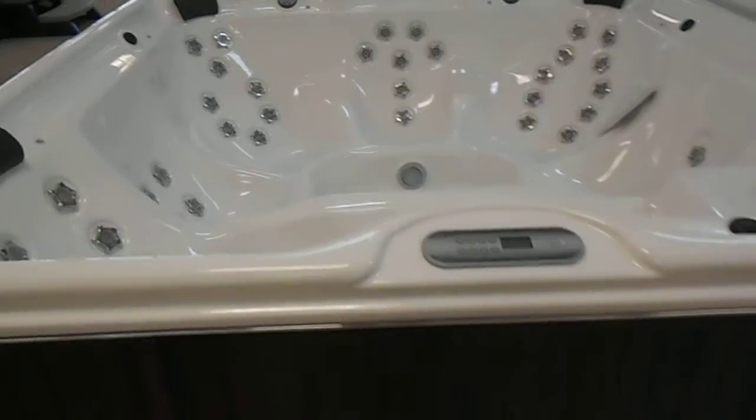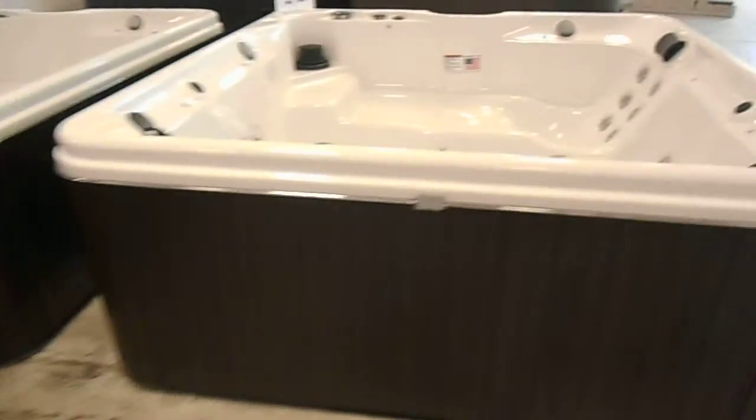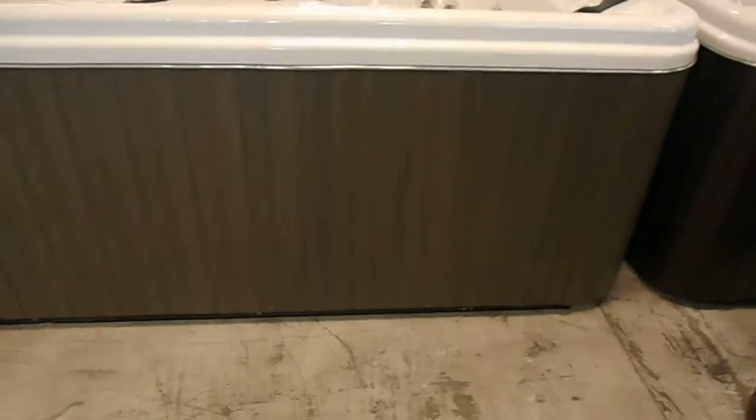You hear that music in the background? That's one of the spas, the 750L. Let's take a walk over there. Little seven-foot barrier-free, with a lounge and another lounge. Got them in mist cabinet as well as smoke.